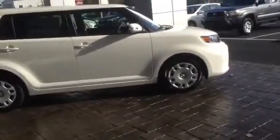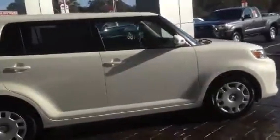The Scion XV is going to average 22 miles per gallon in the city and 28 on the highway, which is great for a crossover SUV.